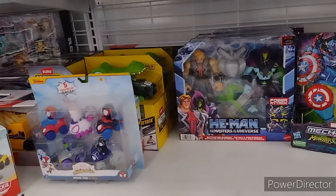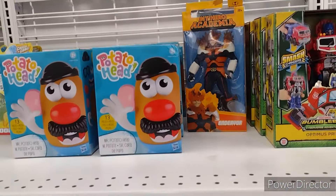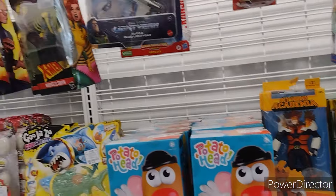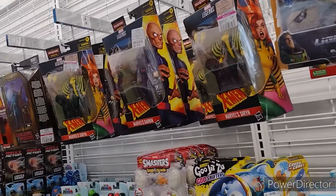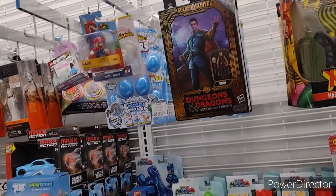Over here we do have a He-Man and Skeletor of the Animated One. More My Hero Academia. Up here some Marvel Legends — all the stuff that they've had here for quite some time.